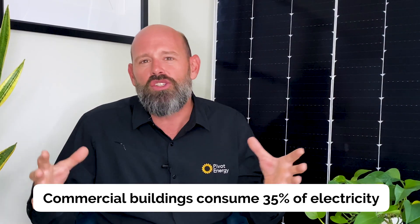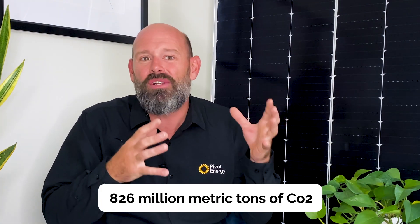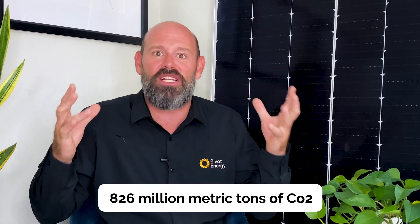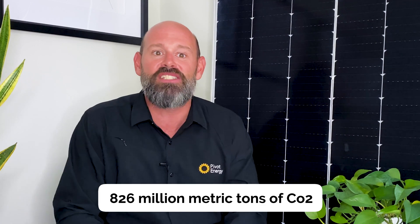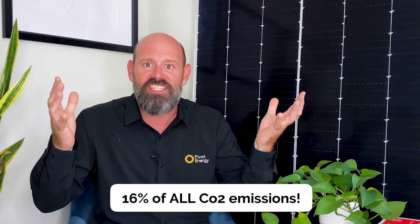In the U.S., commercial buildings consume 35% of electricity and generate 826 million metric tons of carbon dioxide emissions a year — about 16% of all CO2 emissions. Despite commercial buildings being big energy users, businesses still lag behind residential customers in adopting solar energy. While that may seem disheartening, this actually highlights an area with the most potential for solar.